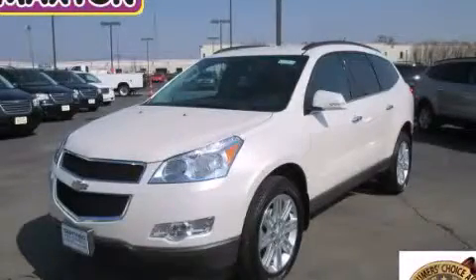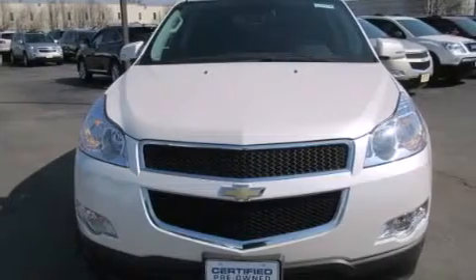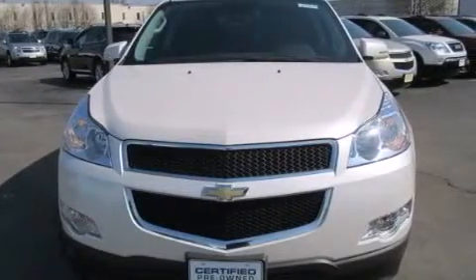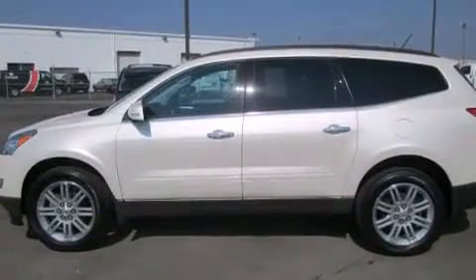This is a certified pre-owned 2011 Chevrolet Traverse, functional utility for a modern lifestyle. It has a 3.6-liter six-cylinder engine and an automatic transmission.